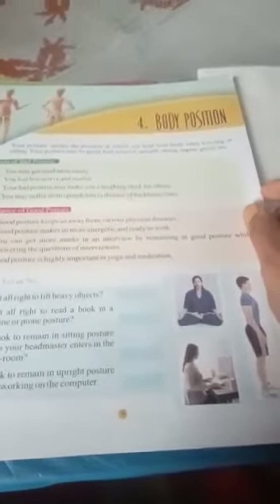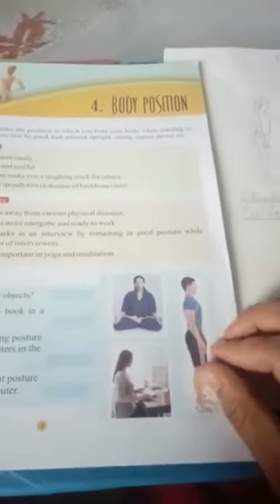Today let's discuss our body position. This is our fourth chapter — last time I told you to go through this chapter. This chapter is very important for all of us. We should know the correct way of body position, because incorrect body position causes lots of problems in our day-to-day life related to physical diseases.